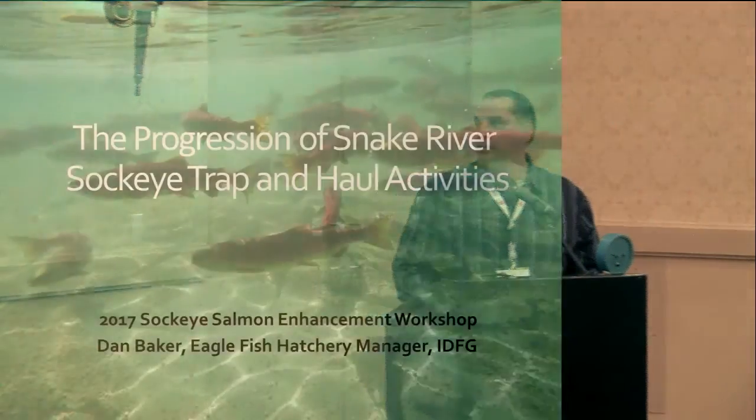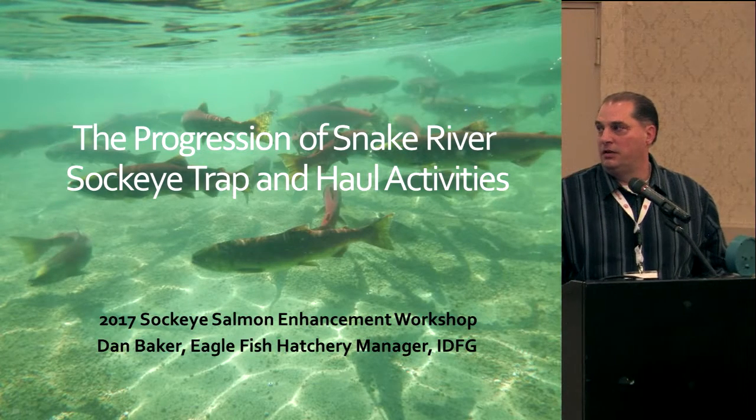My name is Dan Baker and I'm the manager of the Eagle Fish Hatchery for Idaho Department of Fish and Game. My talk today is going to be the progression of Snake River sockeye trap and haul activities. I want to acknowledge Russ Kiefer, Chris Kozofka, and Eric Johnson for developing some of these slides and sharing them with me for this presentation.